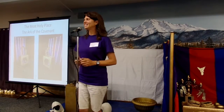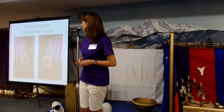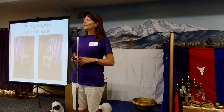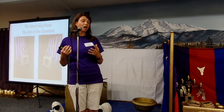All right! Are you guys excited? This is our last evening. I'm excited and I'm very sad as well, because we've had a great time together, haven't we? This past week we've talked about all the different parts of the sanctuary, and today we get to talk about the last part.